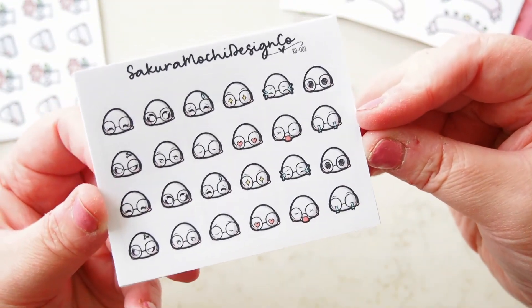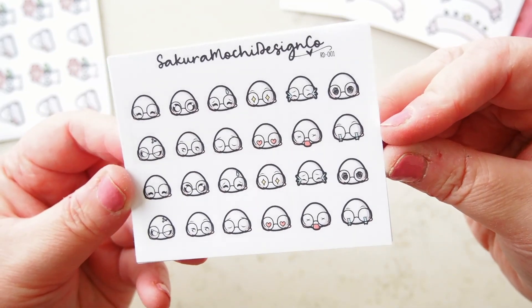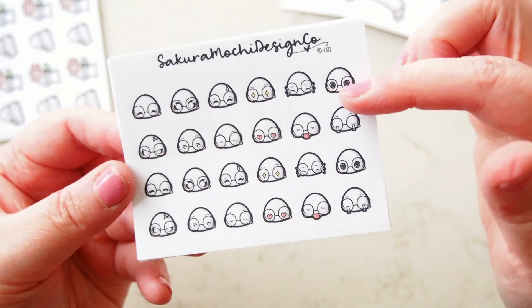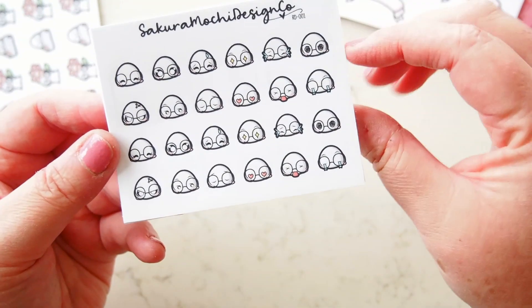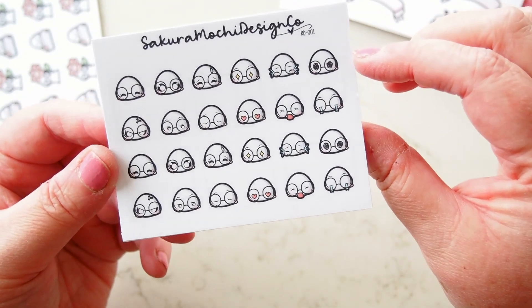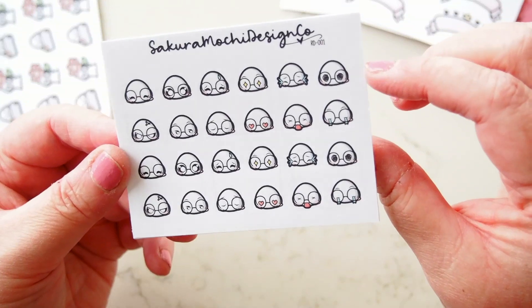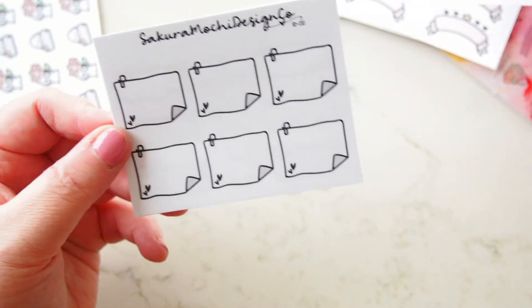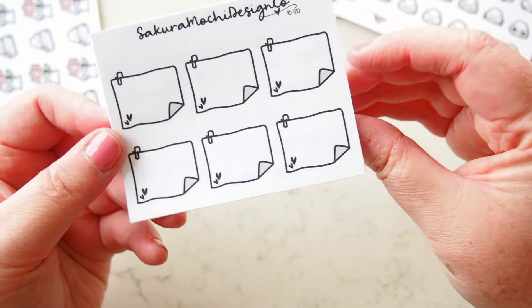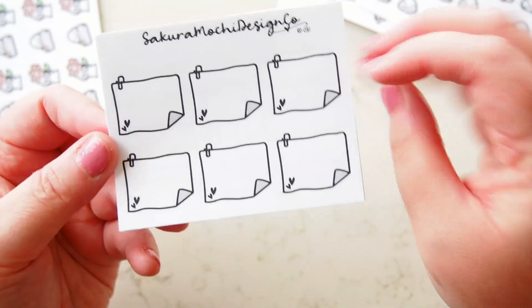I got the little emoji heads — I thought they were so cute. It's six, then twelve, then repeated, so twelve different emoji heads repeated. So cute! Look at this one poking his tongue out. That's the emoji heads.